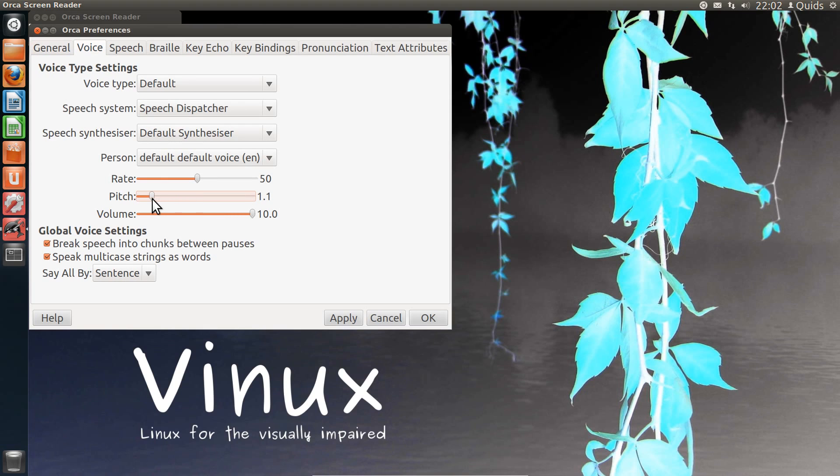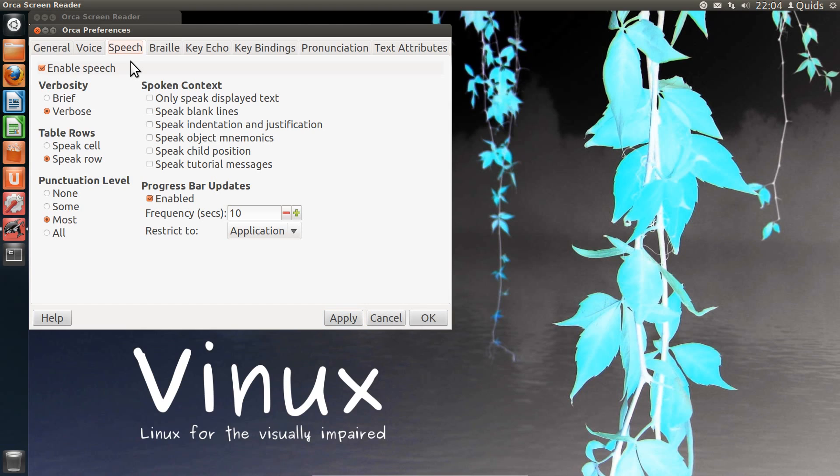You can change the voice settings — so change the pitch. Adjusting the pitch slider and applying. The Orca user settings reloaded. That sounds different now. What about really high pitch then? Orca user settings reloaded — a bit of helium there. There are various pitch and voice settings you can adjust through the preferences panel.